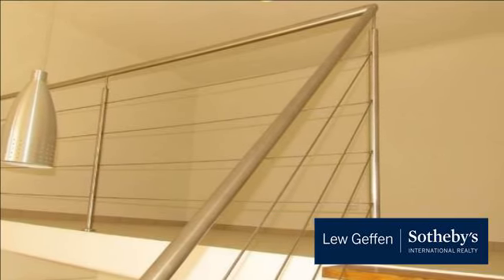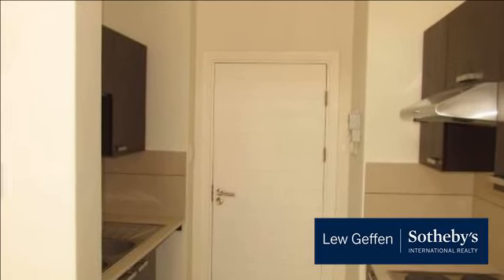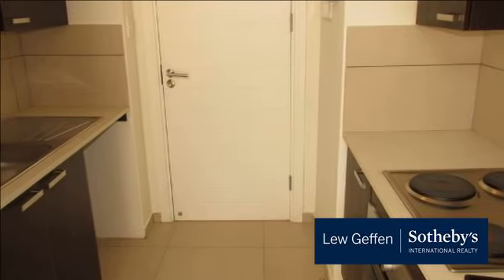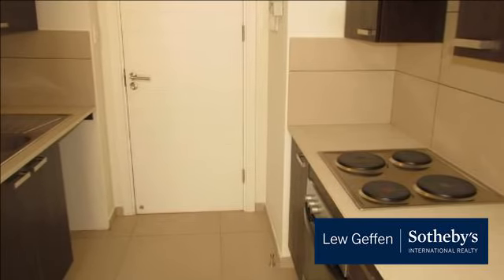Security is excellent, and a well-equipped clubhouse and pool make this an ideal complex for young people. Sorry, no pets. For more information on this property or to arrange a viewing, please contact us.